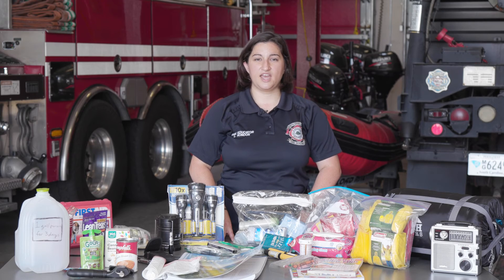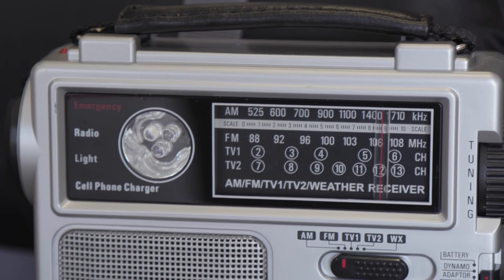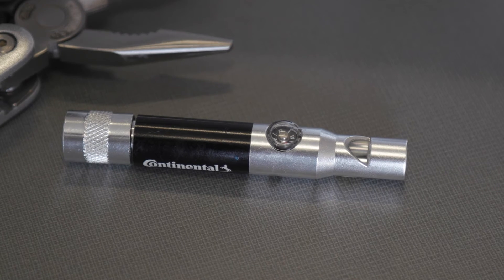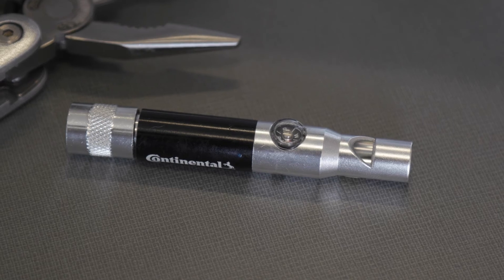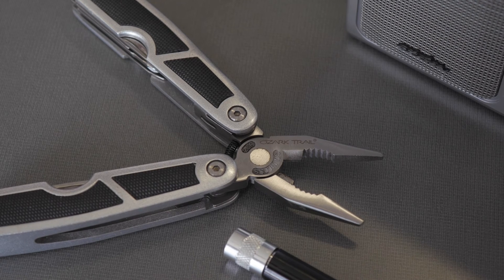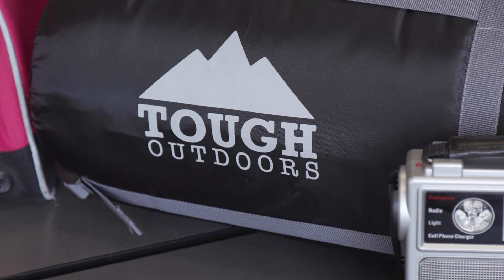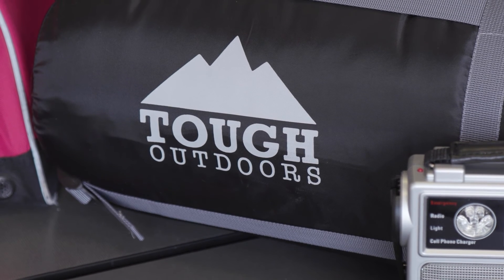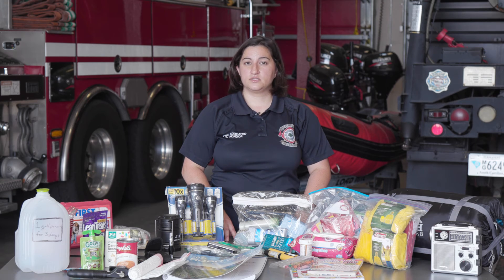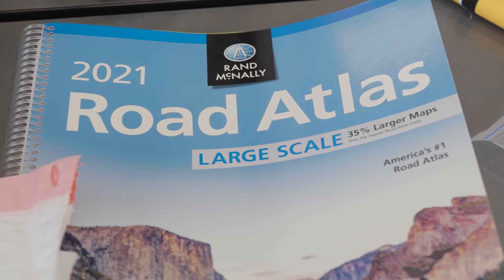Other essential items to have in your emergency kit include a handheld radio in case you lose power, a whistle in case you are stuck and need assistance, and some form of multi-tool. A sleeping bag and a change of clothes is something you will need in case you have to go to a shelter. An atlas map or road map is essential in case you are traveling and do not have cell phone reception.